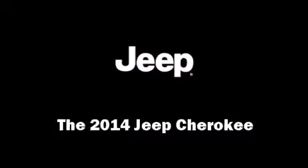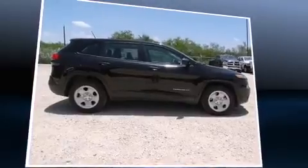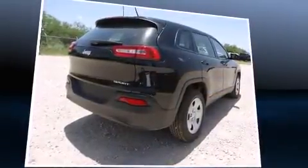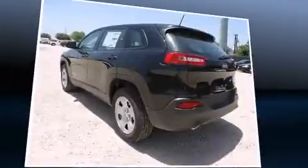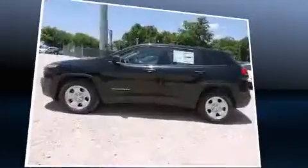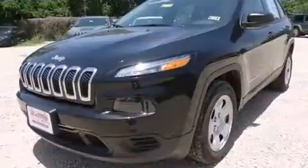Take command of the road in the 2014 Jeep Cherokee. It features a front-wheel drive platform, an automatic transmission, and a 2.4-liter four-cylinder engine. Jeep prioritized comfort and style by including delay-off headlights, a rear window wiper, a trip computer, remote keyless entry, and one-touch window functionality.